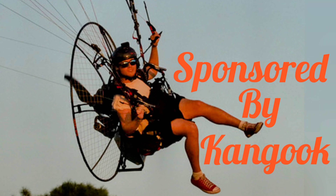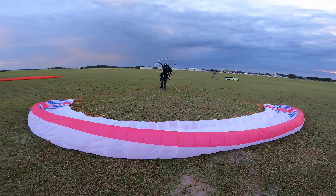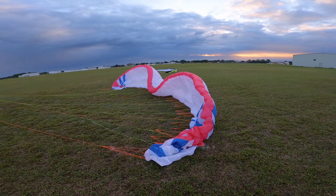Sponsored by Kangoo. Today the fellows and I were going up for a little rip around. We had a whole bunch of wings to try out.